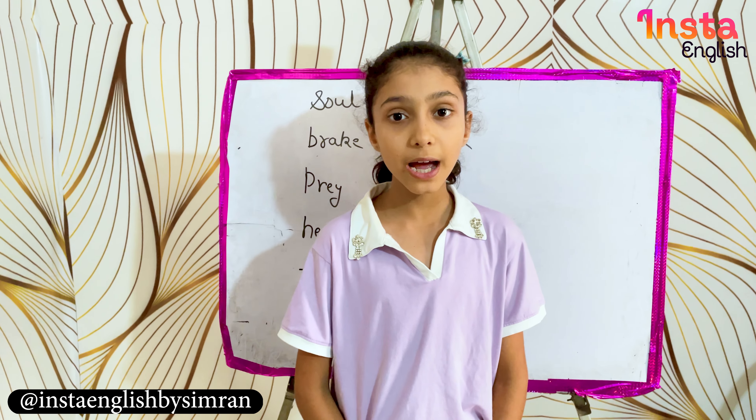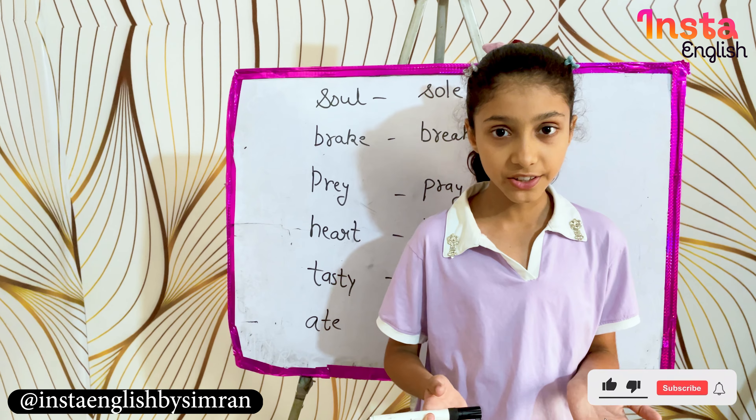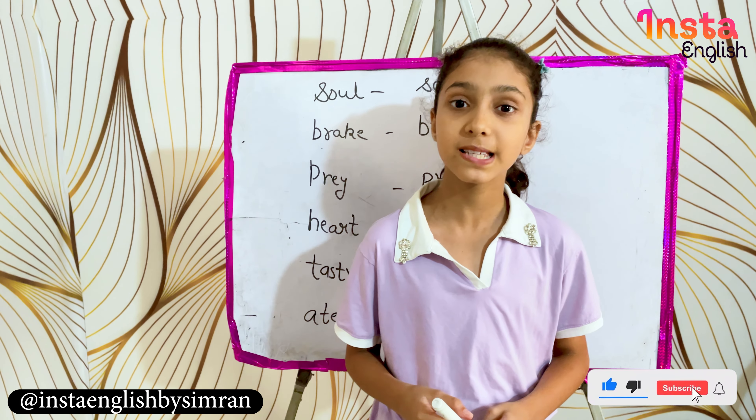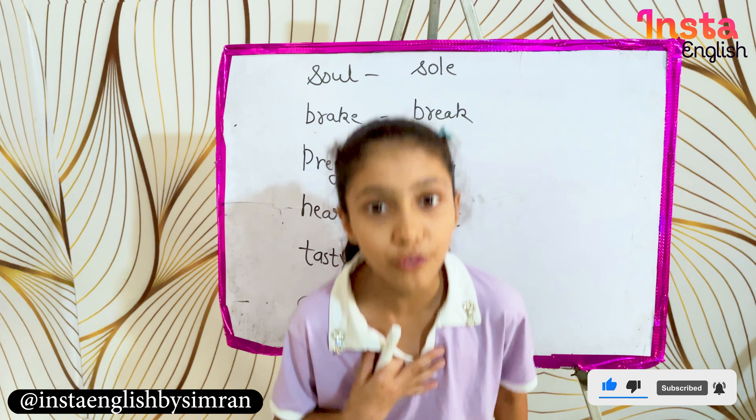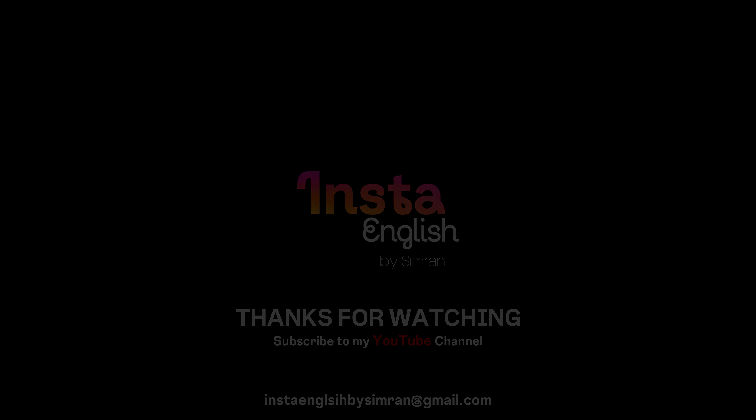So guys, today you have seen this video. If you have watched it, you will understand homophones. Thanks for watching. Bye-bye!